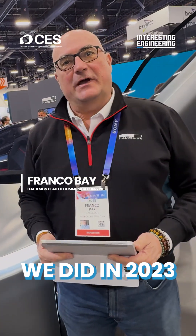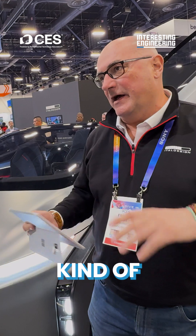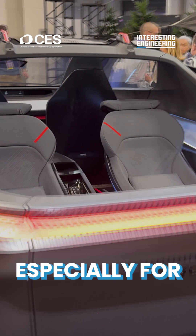We're here at KCS to present the show car named Quintessence. The show car we did in 2023 to host the Kendall's hybrid architectural car. It's a mix between a hypercar with the classic Italian GT design, bonded with the pickup configuration, especially for the back.